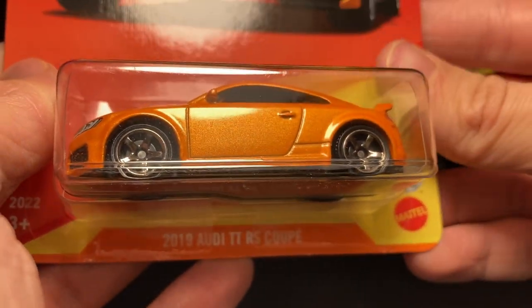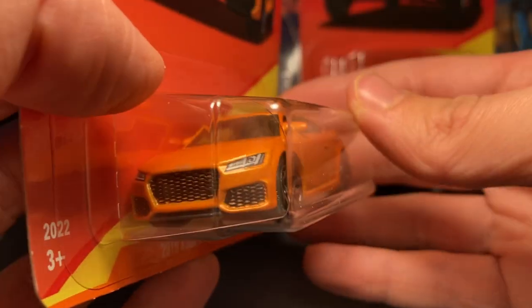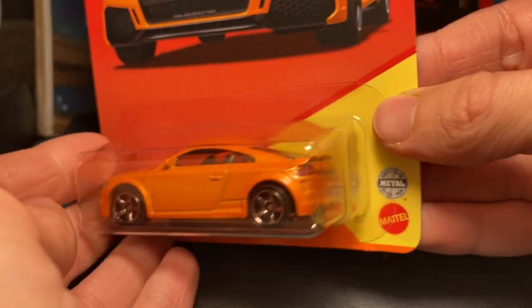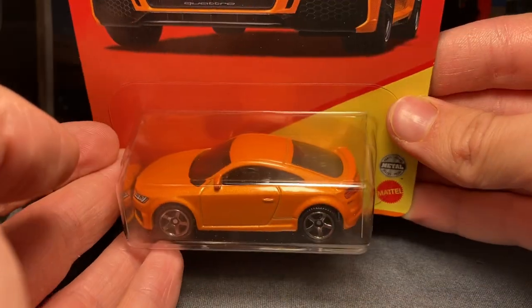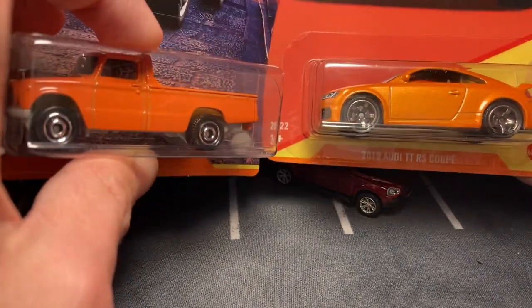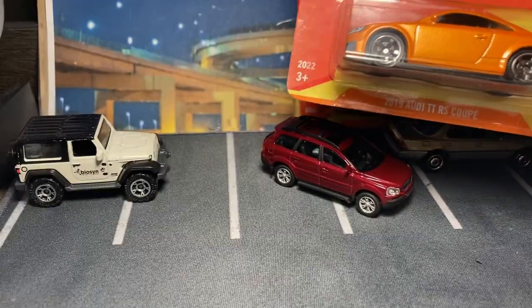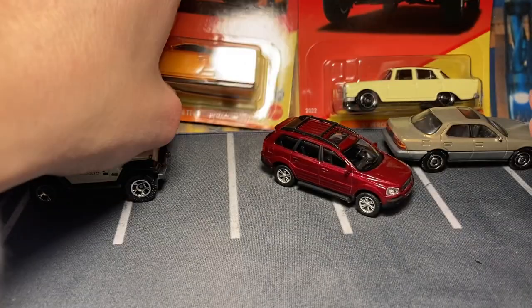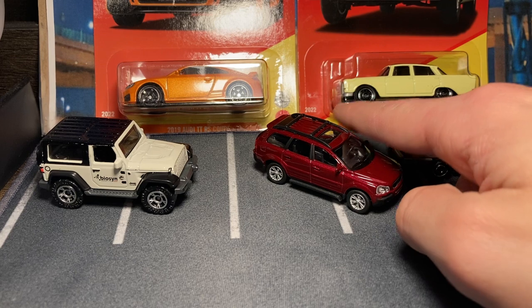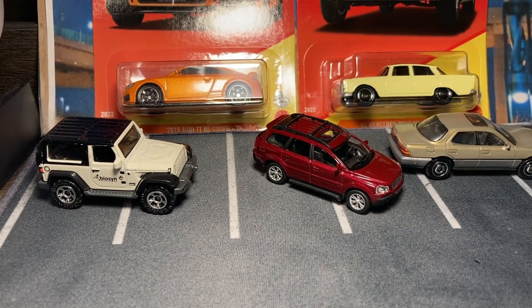Here's the 2019 Audi TT RS Coupe — I really like this one. The orange with the darker rims is such a good combo. I like how it says 2022 on there, that's a nice touch — so now everybody can yell at me when I review it in 2023.